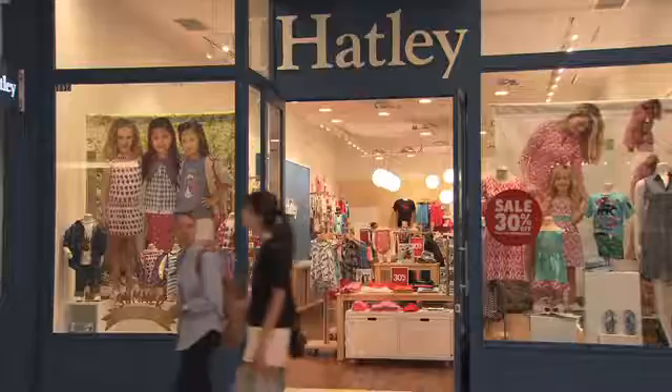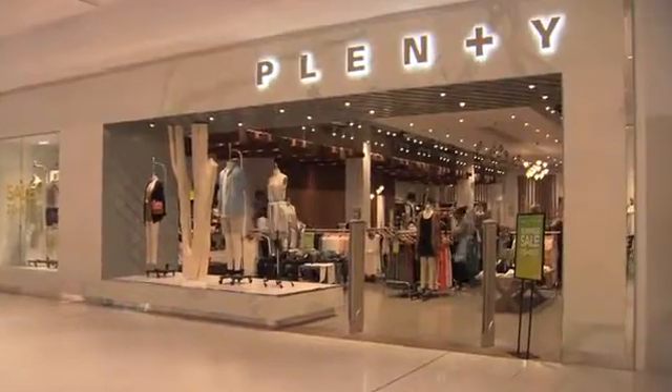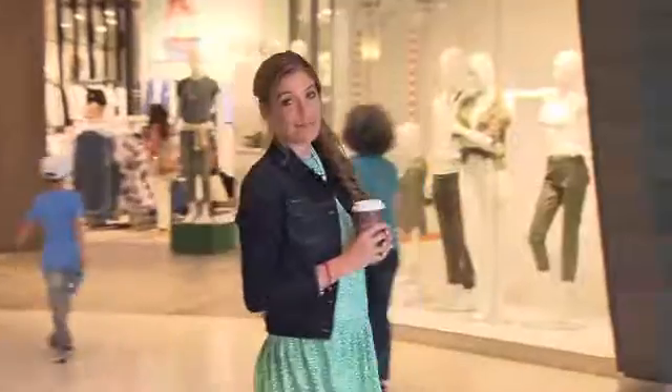It's got some of my favourite stores like Hatley, Plenty, Geox, French Soul and Simons.